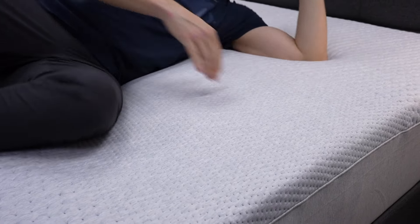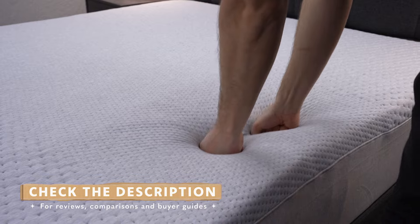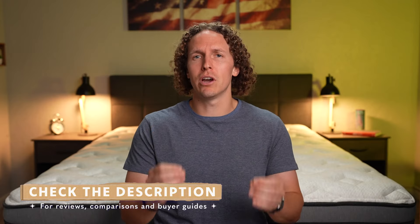If you happen to want any more information about any of the beds on this list, you can always check down below in that description box, but stay tuned because we're gonna cover everything you need to know. And if you happen to enjoy this video, hit the thumbs up button and you can always subscribe to The Slumberyard for more, but let's just get right into this one.